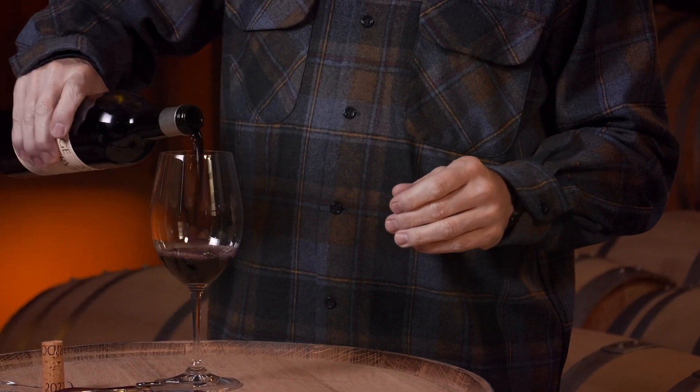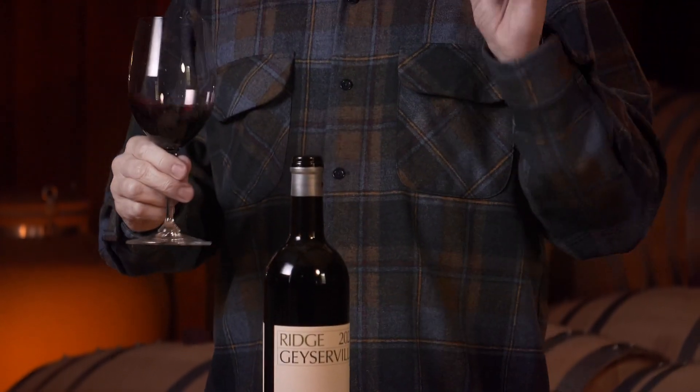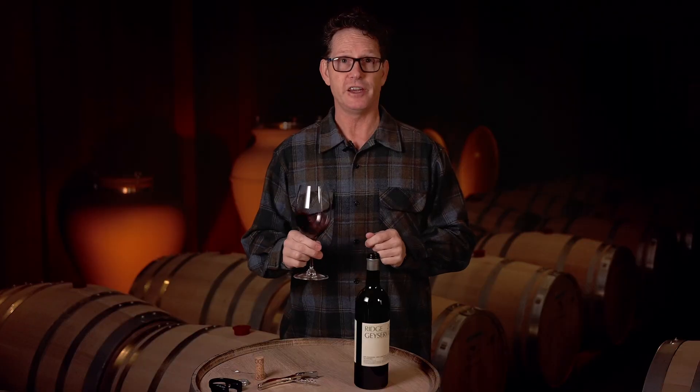Vinification-wise, this wine is 100% crushed with floating cap, native fermentation — both primary and malolactic — as with all of our wines.